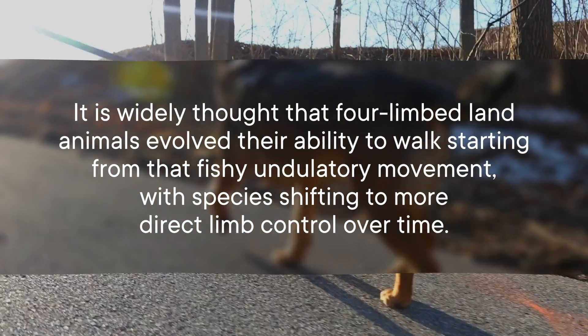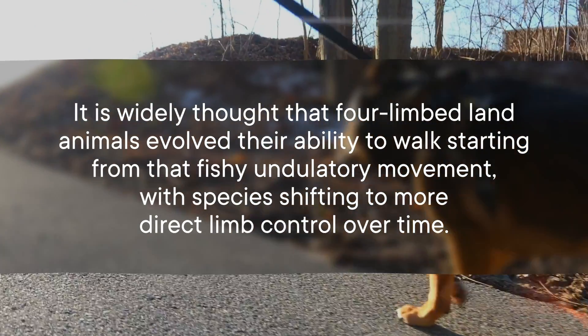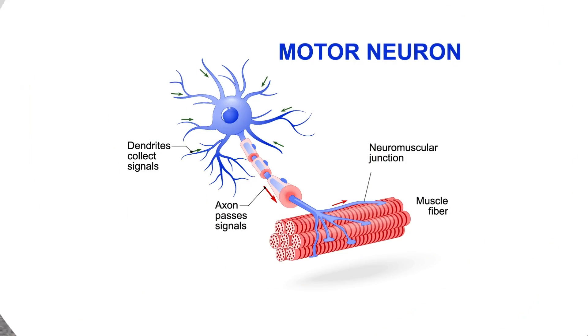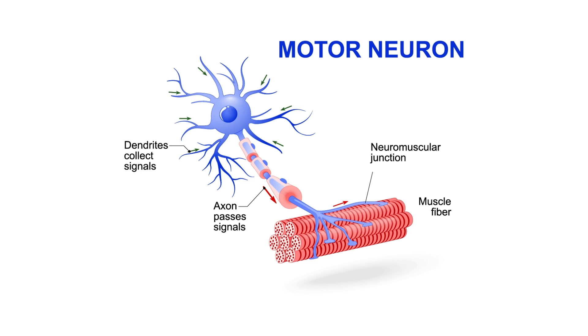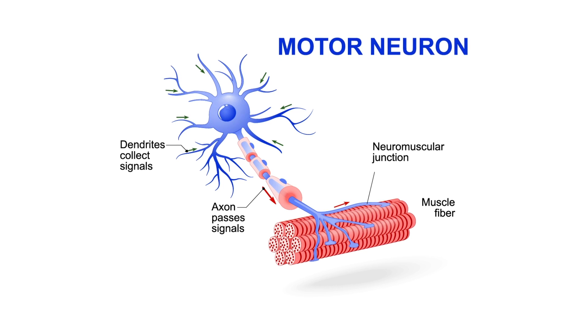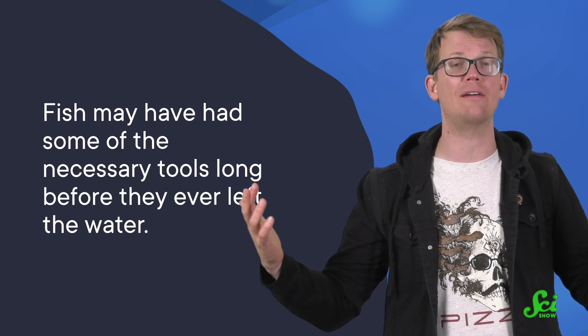It is widely thought that four-limbed land animals evolved their ability to walk starting from that fishy undulatory movement, with species shifting to more direct limb control over time. Walking is not just about having limbs — specialized cells along the spine, called motor neurons, tell those limbs what to do. And neurons don't keep well in the fossil record. But looking at the nervous system of the little skate is helping us better understand how and when walking may have evolved. If the little skate's genes are any clue, fish may have had some of the necessary tools long before they ever left the water.